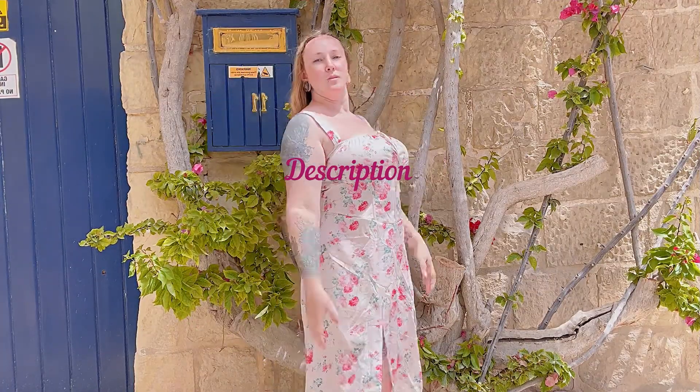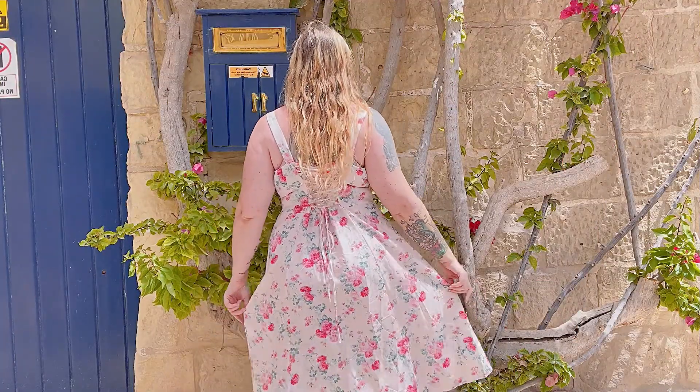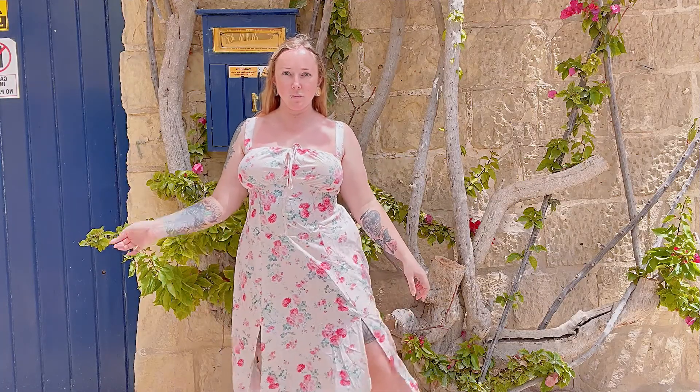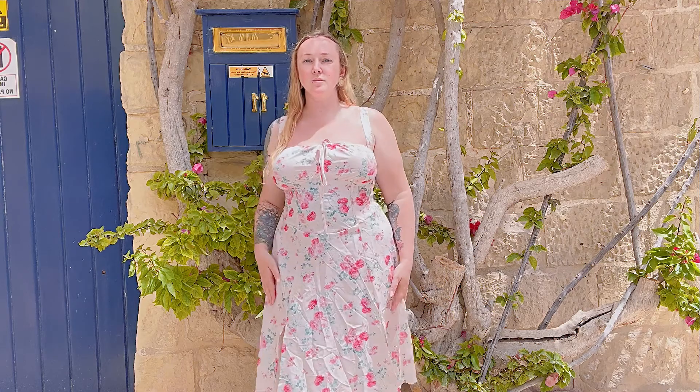The white sundress features a charming floral pattern with pink flowers and green leaves, creating a fresh and summery look. The dress has a fitted bodice with a corset-like structure, accentuating the waist and providing a flattering silhouette. The bodice is detailed with a small bow and keyhole cutout in the center, adding a touch of delicate femininity.